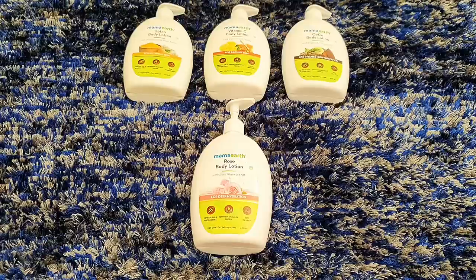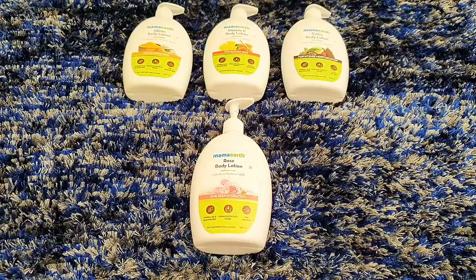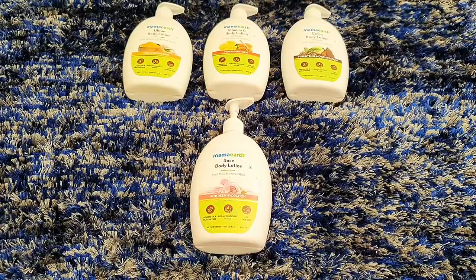I will show you the texture as well. These are the 4 variants of body lotion, each designed for very different purposes.